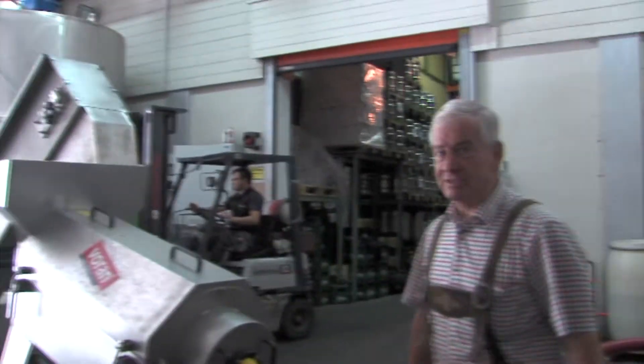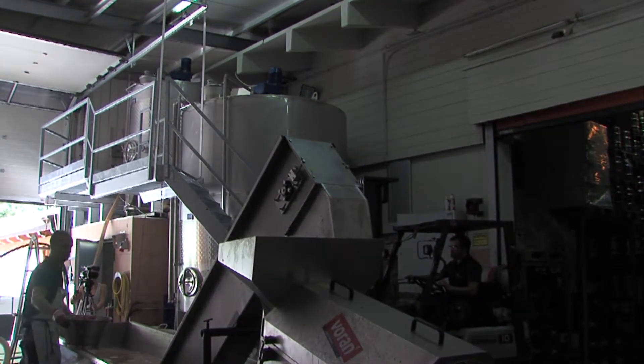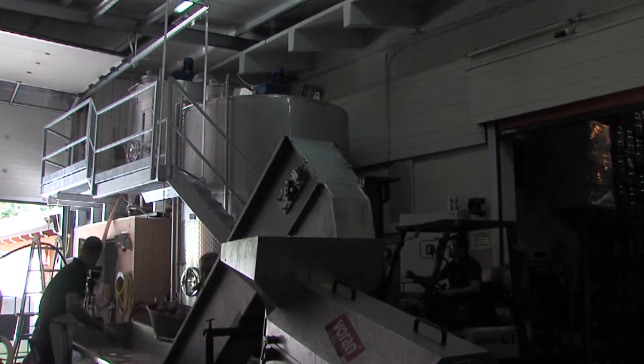Auf der anderen Seite haben wir noch zwei Tanks. Da ist der größere Tank mit 14.000 Liter, da ist derzeit noch eine Rillebrenn, die ich gerade jetzt brennen tue. Und oben im kleinen Tank mit 3.000 Liter sind Birnen drinnen, die warten aufs Brennen, die sind schon vergoren. Das werden dann im Intervall von zwei Stunden, dann habe ich 150 Liter in die Brennerei gepumpt. Ein Brennvorgang dauert dann ungefähr zwei Stunden und ist derzeit schon automatisiert.